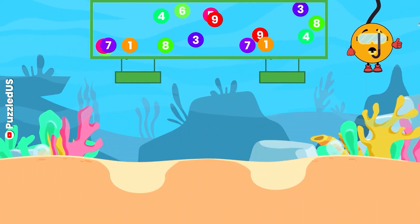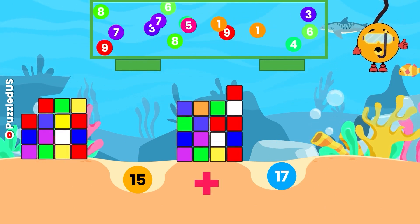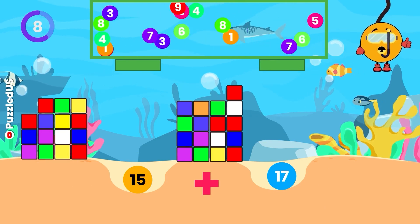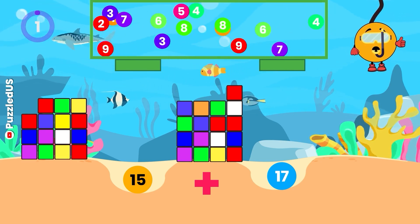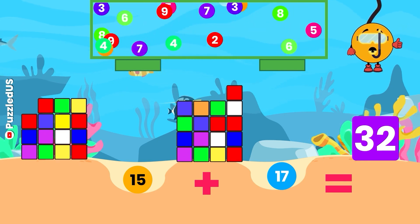On to the next one! Can you add 15 and 17? Look at the cubes and the falling balls for the numbers! You've got 10 seconds! Well done! The answer is 32, just like the number of letters in the Russian alphabet!